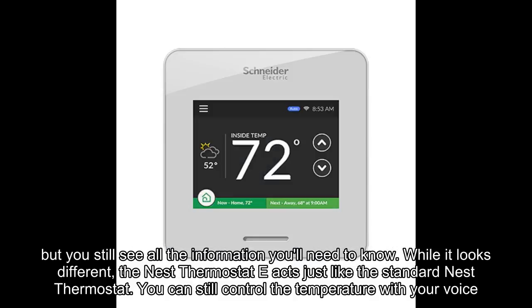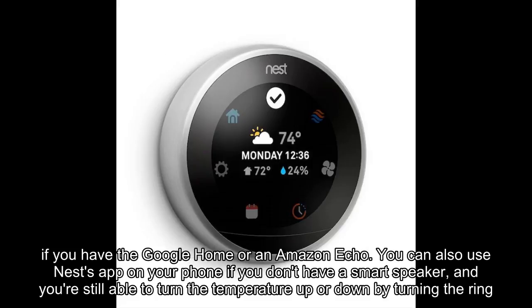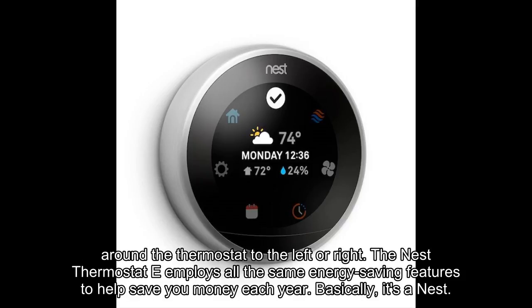While it looks different, the Nest Thermostat E acts just like the standard Nest Thermostat. You can still control the temperature with your voice if you have the Google Home or an Amazon Echo. You can also use Nest's app on your phone if you don't have a smart speaker, and you're still able to turn the temperature up or down by turning the ring around the thermostat to the left or right.